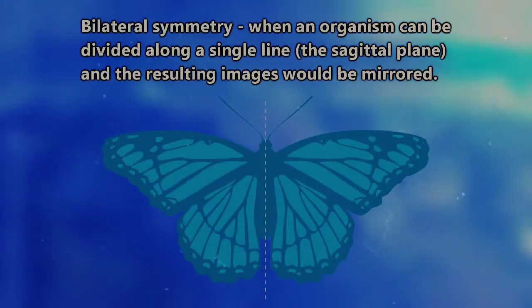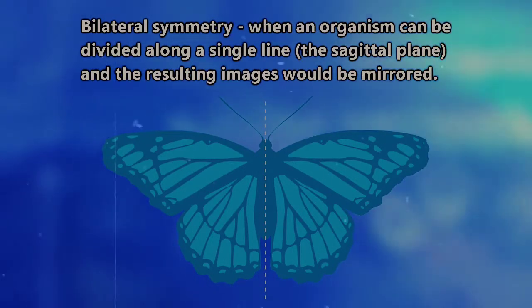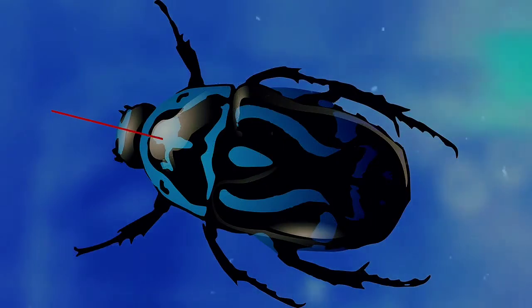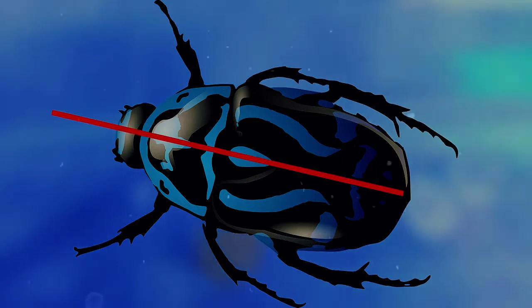Flatworms have bilateral symmetry, and it's been suggested that they may be the oldest living ancestors to all bilaterally symmetric animals — that actually includes us, since we have bilateral symmetry. What this means is that if you cut a bilaterally symmetrical organism in half, both pieces would look the same except reversed. It's also called mirror symmetry.